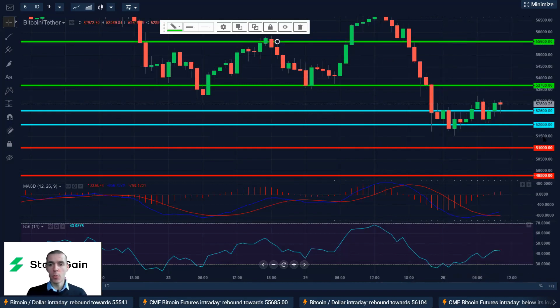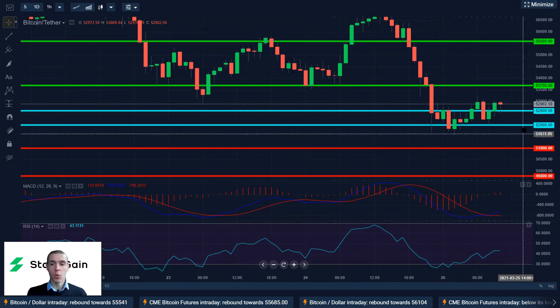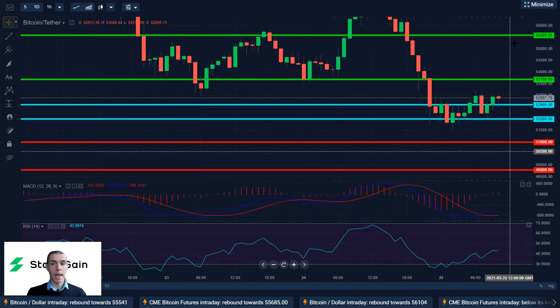Conversely, if we break below $52,000 we could be declining further all the way down to $51,000 and $49,800.